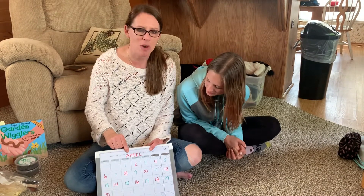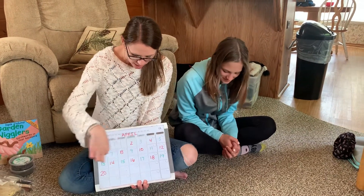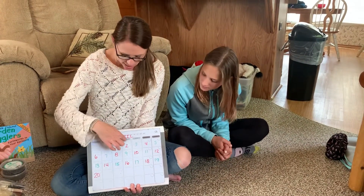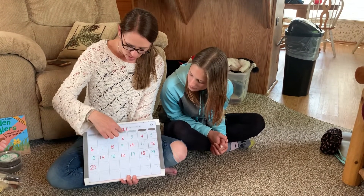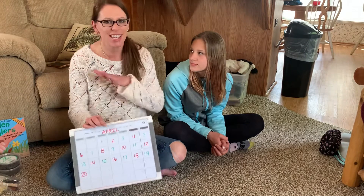Right now it is A for April. We've had a lot of April already going on, so I put some numbers in. I wonder if you guys remember how many days are in a week. Should we count them and see? One, two, three, four, five, six, seven. There are seven days in a week — that never changes.